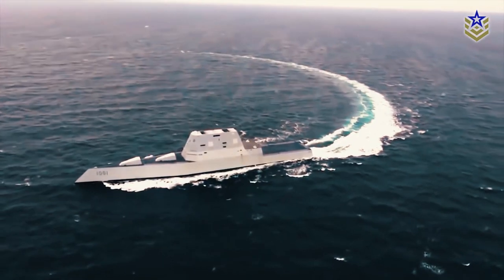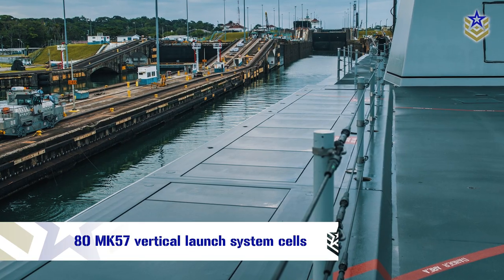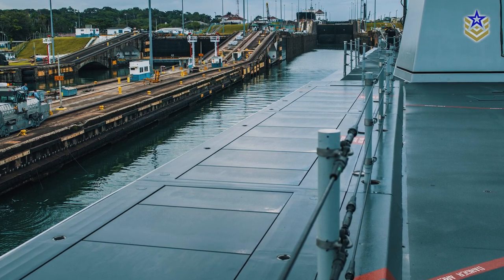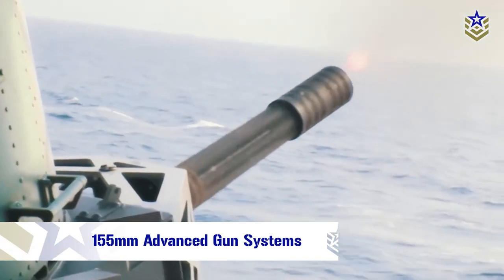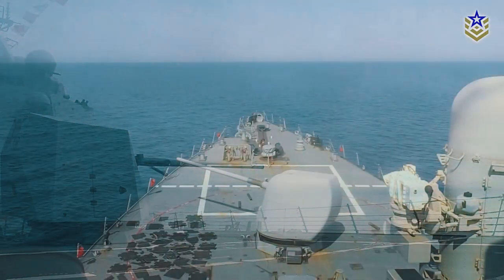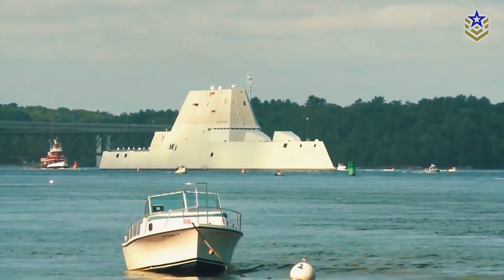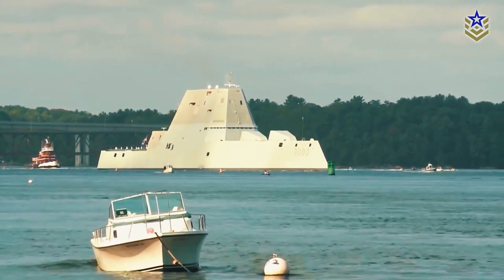The Zumwalt-class destroyer is equipped with an array of weapon systems, including 80 MK-57 vertical launch system cells that can carry a mix of long-range anti-air, anti-submarine, and land-attack missiles. It also has two 155-millimeter advanced gun systems, which can fire a variety of guided projectiles, as well as a variety of smaller guns and missile launchers. Its weapon systems are controlled by the total ship computing environment infrastructure, a fully automated system that allows for rapid and precise targeting.